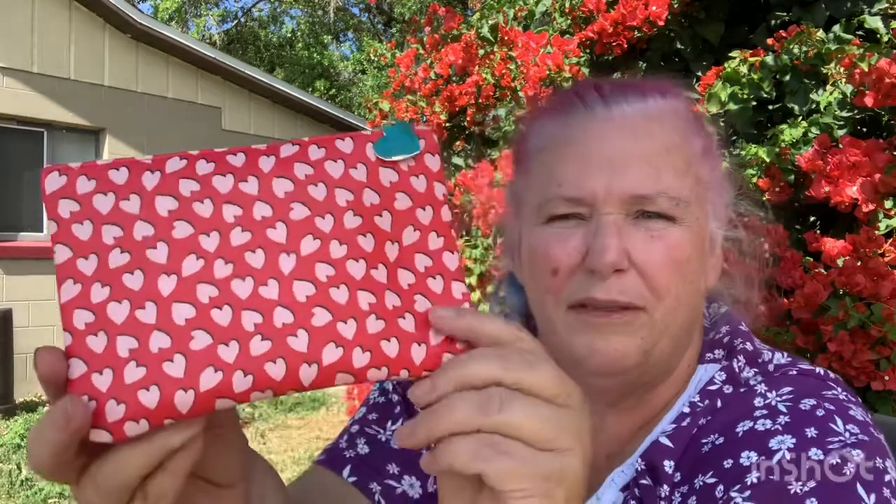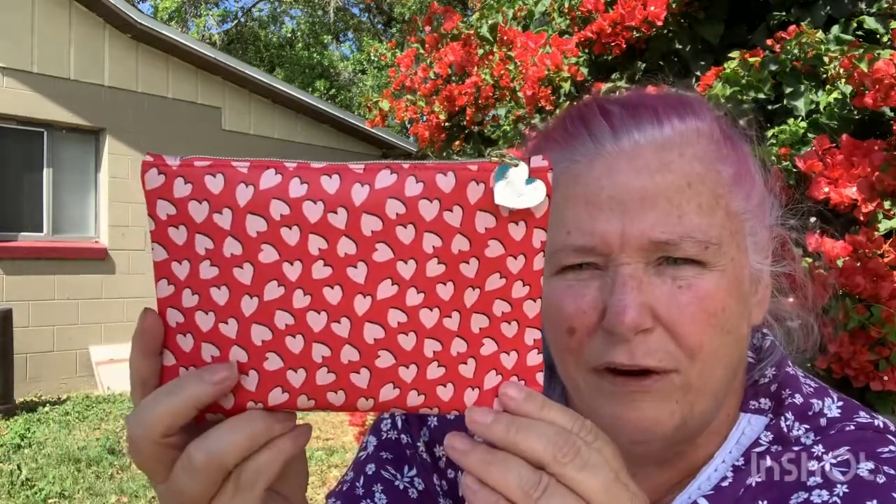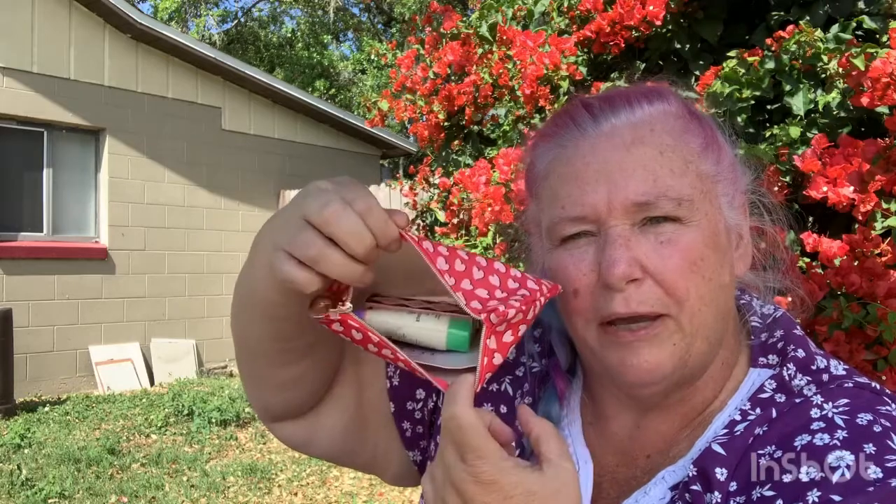The cool thing about Ipsy that I love is every single month you're going to get a little bag. This one was for February, and as you can see it is a very heart little bag. It's just a cute little makeup carrying case, like an overnight case. Kind of cool.